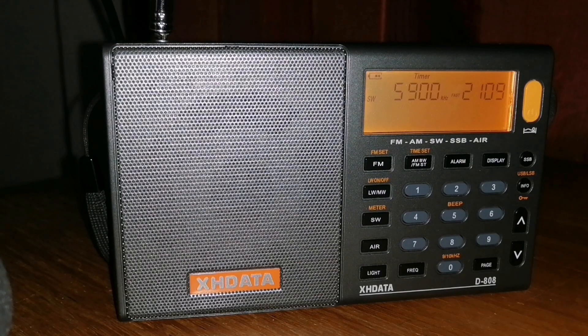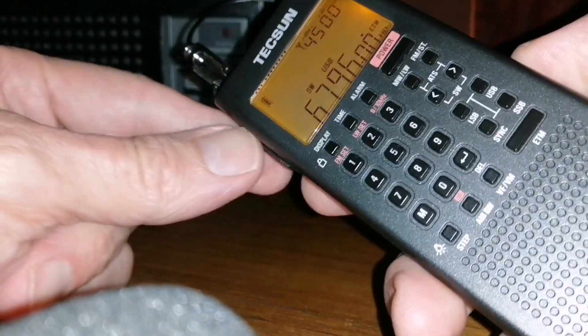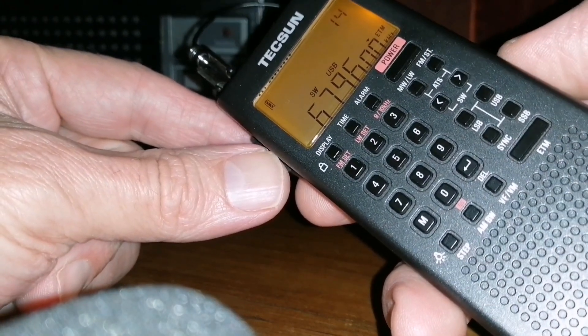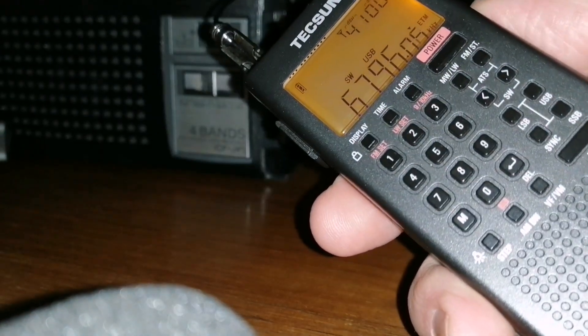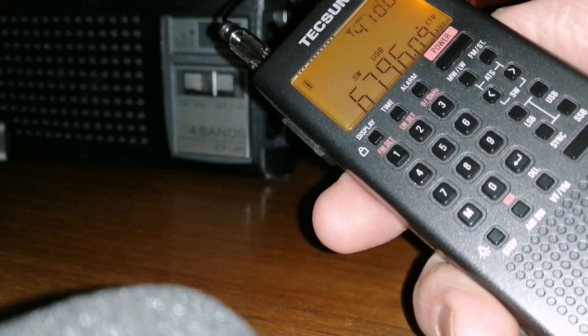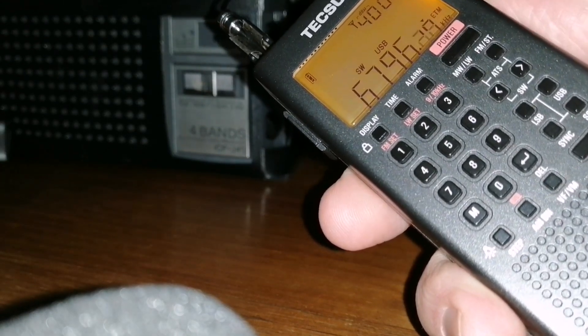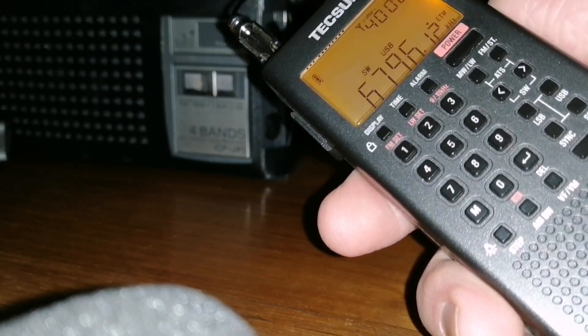The auto scan on the D808 is not very good at all. The Tecsun PL368 has a very good scan, so that one is nice, but the scans still miss a lot of the more interesting signals, and none of these scans scan single sideband. So all those interesting things — the Volmet signals, the marine weather signals, the spy stations — none of those will be picked up if you just do an auto scan.